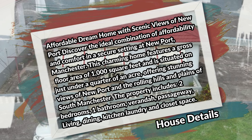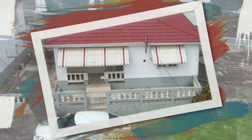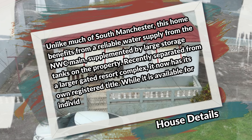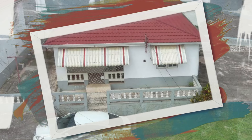The property includes two bedrooms, one bathroom, veranda, passageway, living, dining, kitchen, laundry, and closet space. Unlike much of south Manchester, this home benefits from a reliable water supply from NWC main, supplemented by large storage tanks on the property. Recently separated from a larger gated resort complex, it now has its own registered title. While available for individual sale, discussions are welcome for visionary buyers interested in acquiring the entire complex.